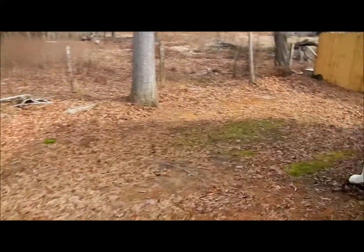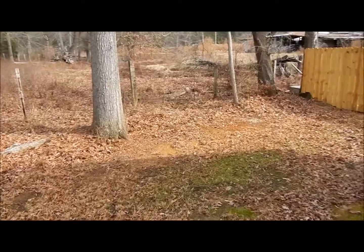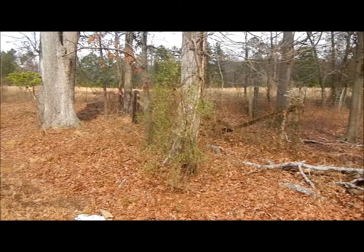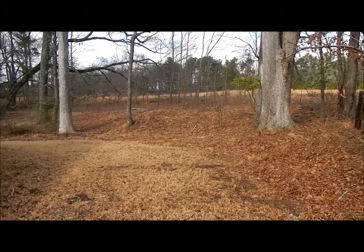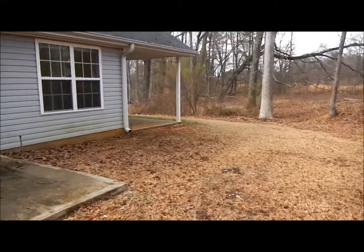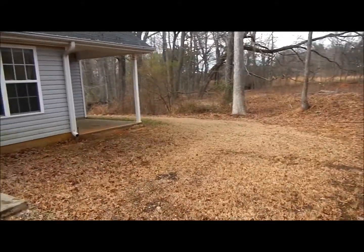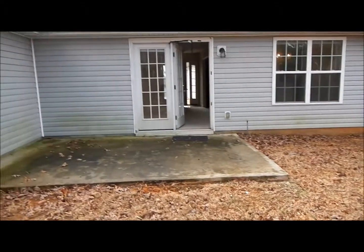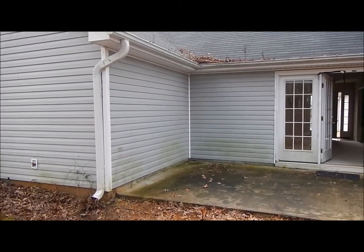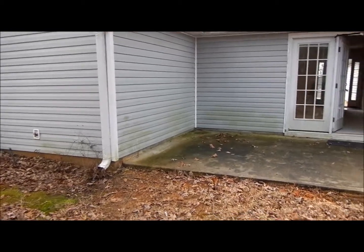Coming out to the backyard, you'll notice all the beautiful green space back here. We're right in the development, but this home happens to be at the end of the development — which is really what we think makes this a fascinating buy. The roof appears to be in decent shape, but we always recommend you get a home inspection with each home that you purchase.